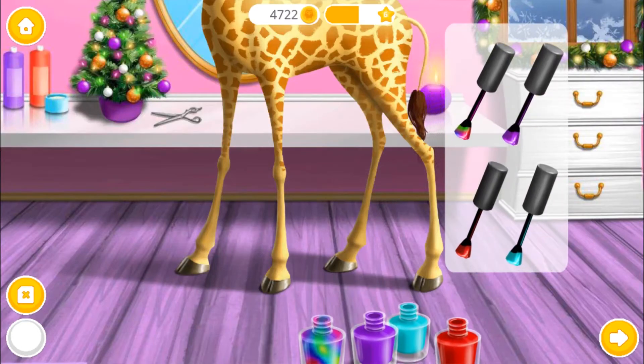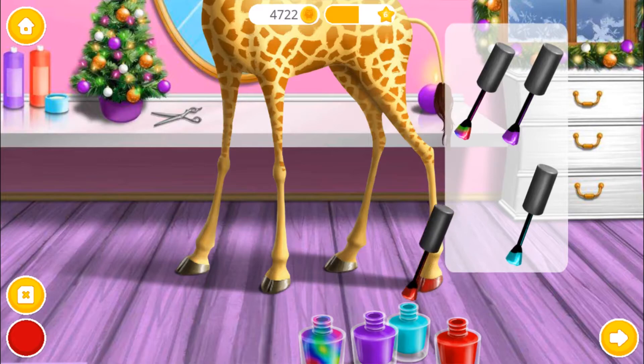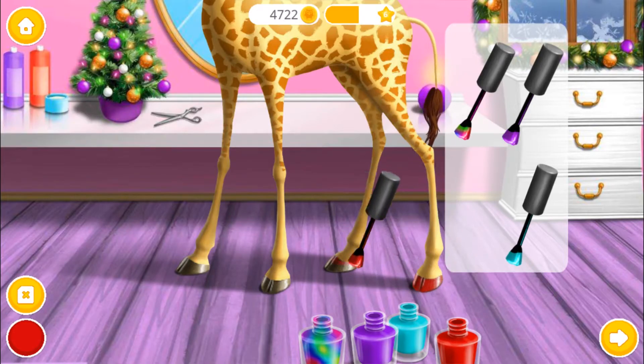Nail time! Choose the color you like and paint it! It looks like a mess! It looks like my hair!